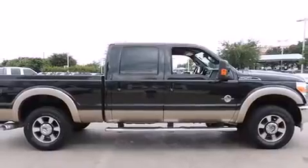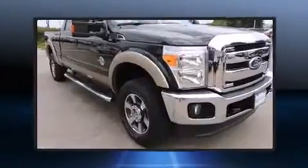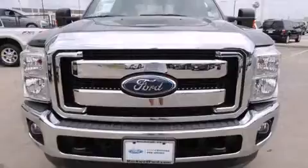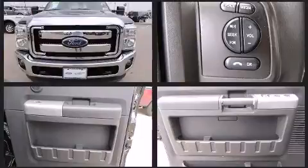Ford prioritized practicality, efficiency, and style by including front and rear reading lights, variably intermittent wipers, a rear step bumper, a trailer hitch, and much more. Ford ensures the safety and security of its passengers with equipment such as dual front impact airbags.